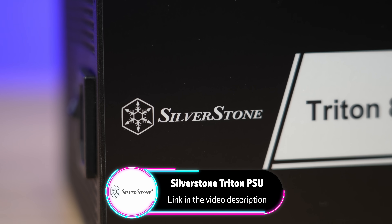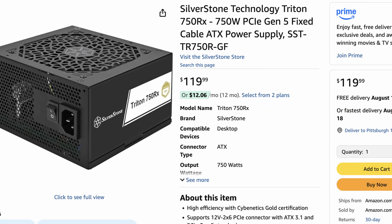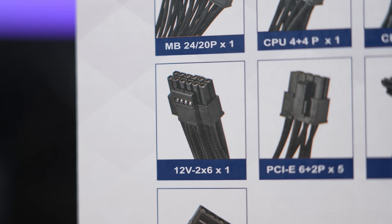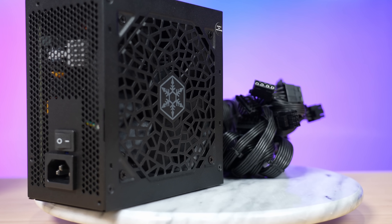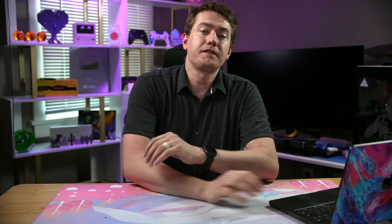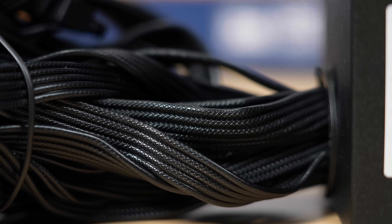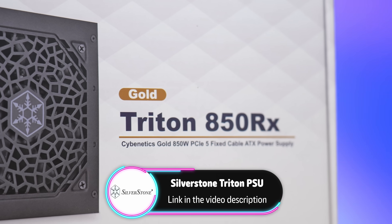The Silverstone Triton series is a new line of Gold-efficiency-rated ATX PSUs designed for PC builders looking for a solid power supply from a trusted name that's been selling power supplies longer than many popular brands. The first models are the Triton 650RX, 750RX, and 850RX. These units are fully compliant with ATX 3.1 specifications and include a 450W 12V-2x6 cable to support most new mid-range GPUs. They're 80 Plus Gold certified and feature a compact 140mm depth with a 120mm fan, so they fit easily in any case and run quietly. The fixed cable PSUs also feature black embossed cables that mimic premium sleeved setups. Check out the new Triton line via the links in the description. Thanks to Silverstone for sponsoring.